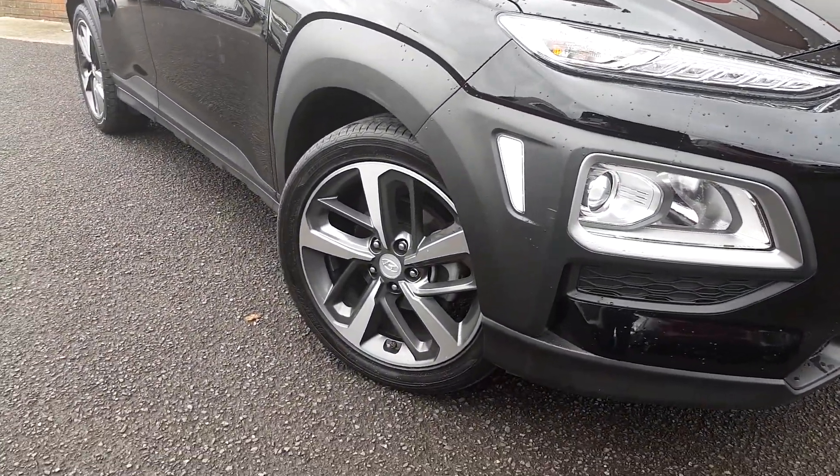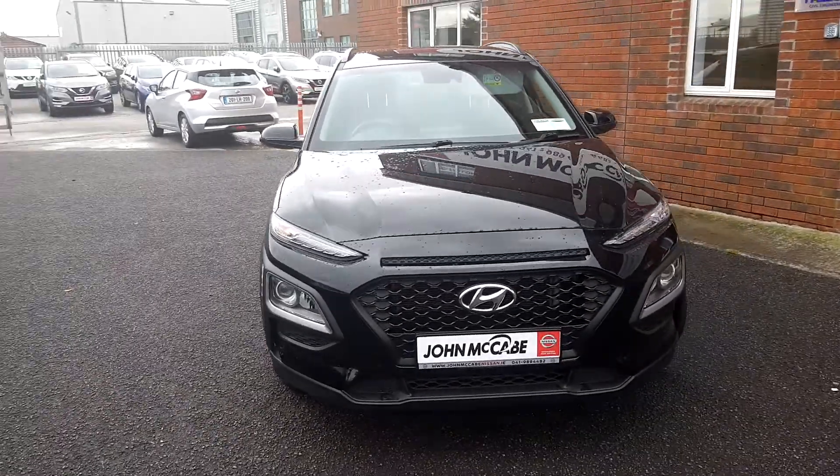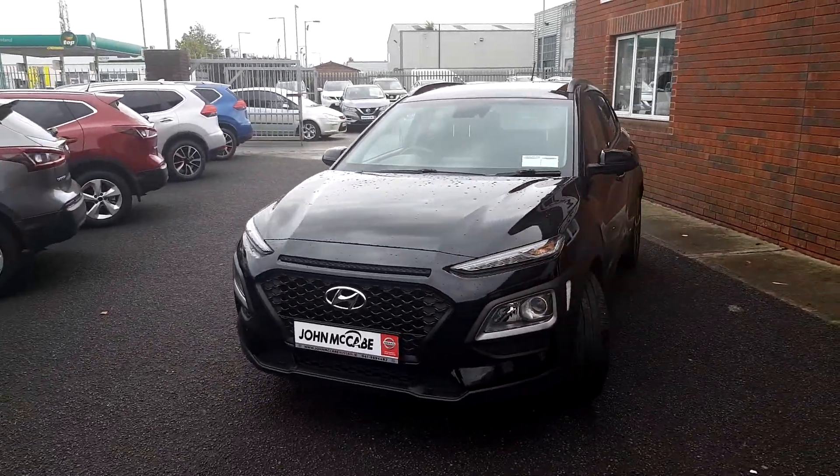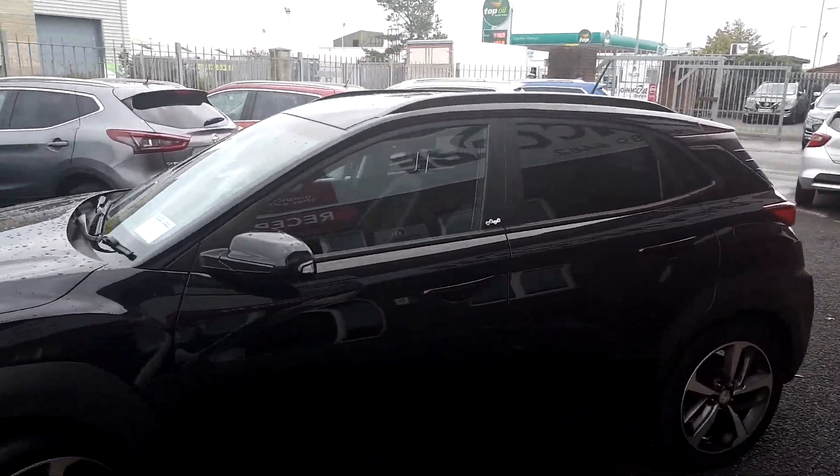The Play model has the 18-inch diamond cut alloy wheels. You can see there you have your full LED daytime running lights. It also has privacy glass in the rear.